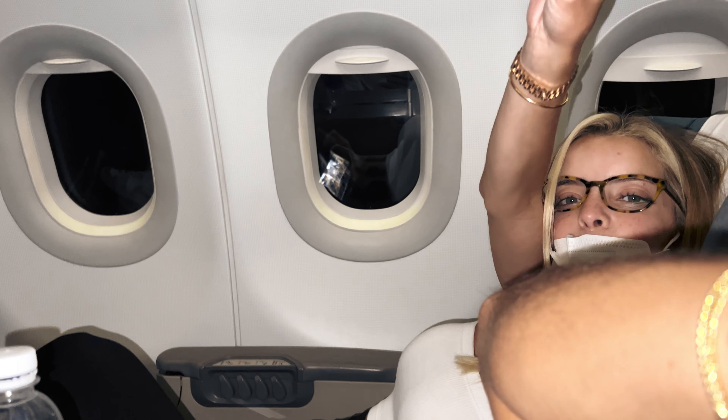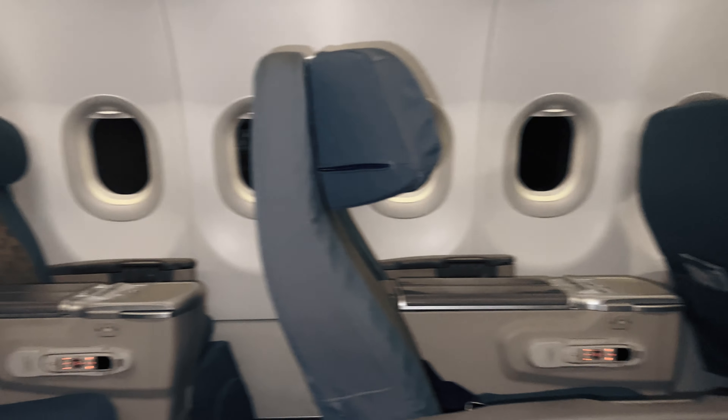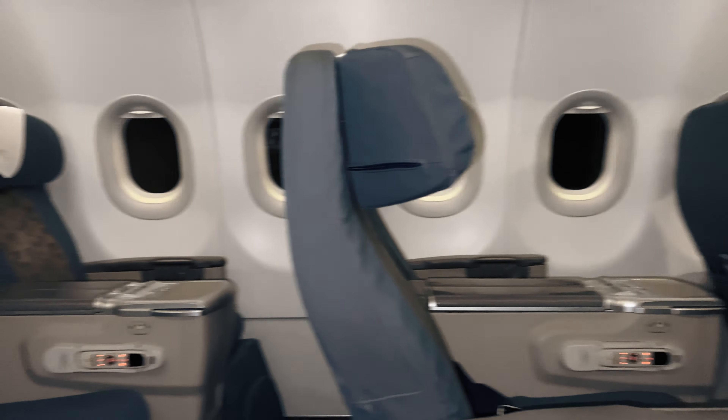All right, so can't fly private — you've got to book out the entire business class. Pretty nice plane here, relaxing.